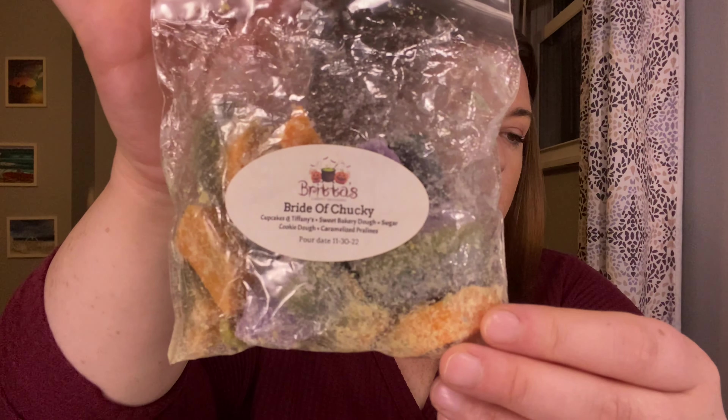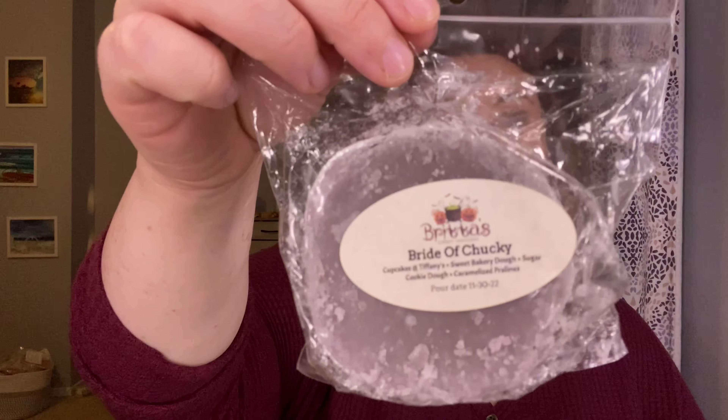Beach Nights Cotton Candy and Cotton Candy Frosting. Bride of Chucky — this is Cupcakes at Tiffany's, Sweet Bakery Dough, Sugar Cookie Dough, and Caramelized Pralines. I know I have more of this — this one is from November of 2022. It's a basic bakery scent so I'm definitely going to pull this one to melt. Another Bride of Chucky here — I'll put this in my to-melt pile because that's some of my oldest wax from 2022.